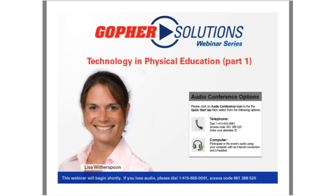Good afternoon, everyone. My name is Tabor Swatsky. I'm with Gopher, and I would like to welcome all of you to today's Gopher Solutions webinar. For those of you who are new to our webinar series, this is a monthly webinar focusing on a variety of physical education subjects and topics. Past webinar topics have included PE teachers presenting on specific activities like assessment, fitness, classroom management, and PE advocacy.